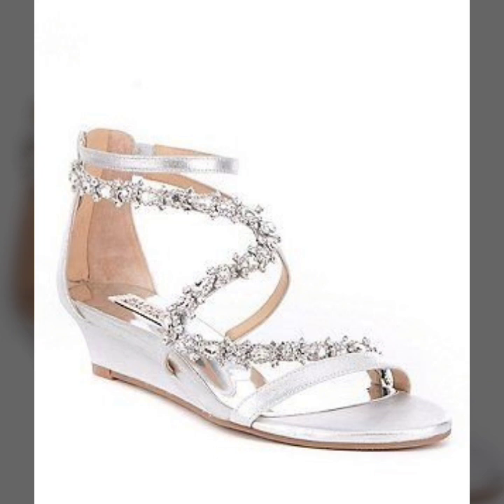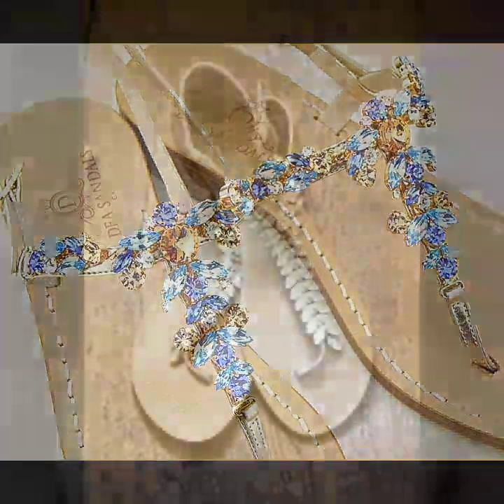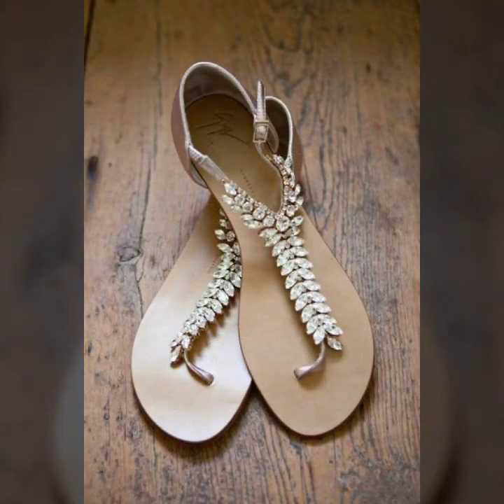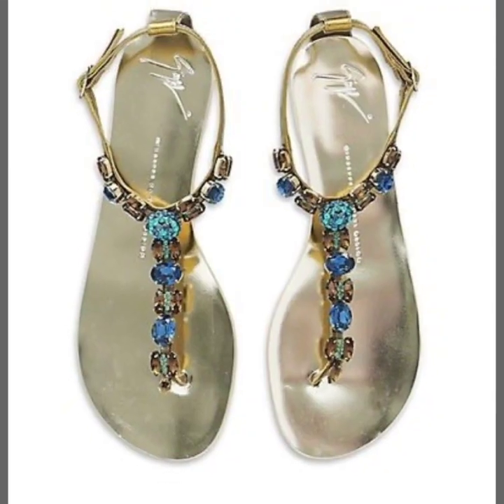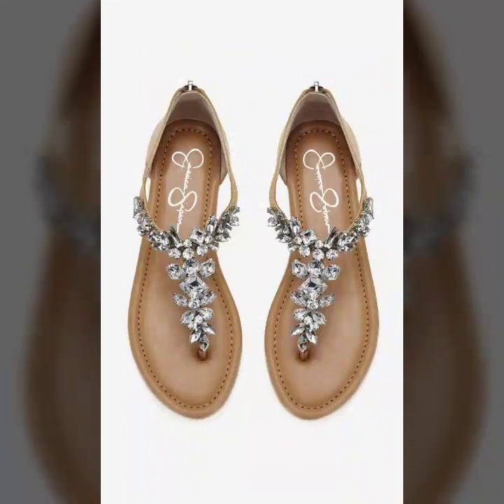So guys, if you are loving these beautiful sandals, please do like my video and subscribe my channel. If you have not subscribed, please subscribe here, and if you have subscribed, please do also click the bell icon. After clicking the bell icon, you will get notifications of all of my videos and you will never miss any video or any collection on my channel.